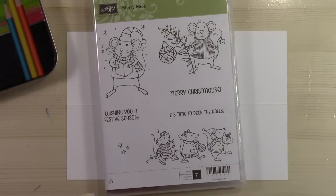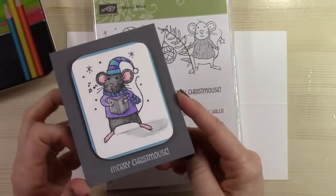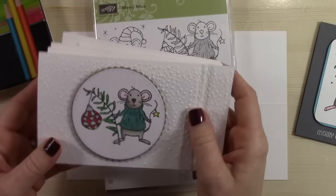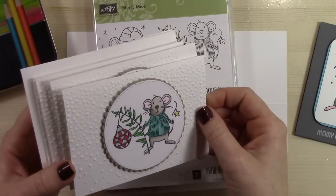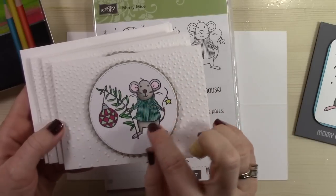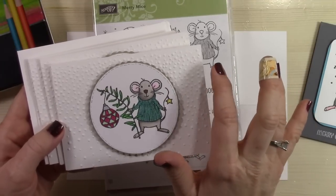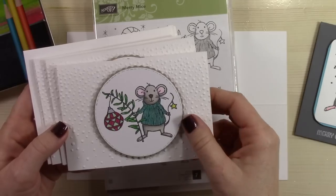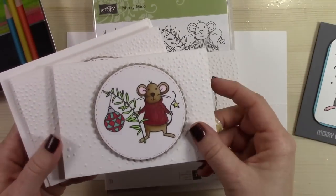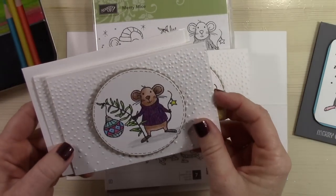I'm going to show you some of the stuff I've already made. Here's a cute little guy that I used colored pencils on and just made into a sweet little tag card. Then I have this really cute set of four note cards that I'm going to give away to a lucky follower. To enter, go to my blog post, pin one of the images to Pinterest, and then comment on the blog post that you did that — and you'll be entered to win. These are all colored with colored pencils and I embossed the background with the Falling Gently embossing folder.